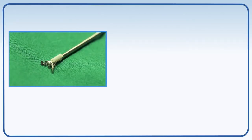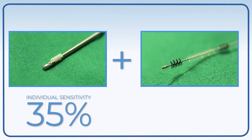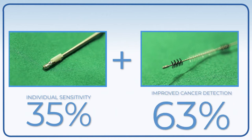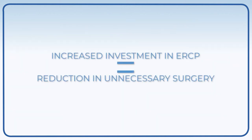Fluoroscopically guided forceps biopsy sampling has an individual sensitivity of 35%. But when this technique is combined with brushing, the cancer detection rate improved to 63%, which is a very good result for such a demanding procedure. A compelling reason to increase investment in ERCP tissue technology is that it leads to a significant reduction in unnecessary surgery.